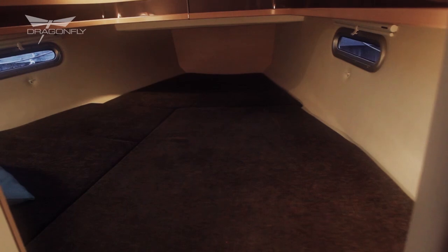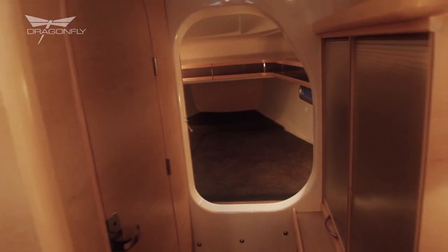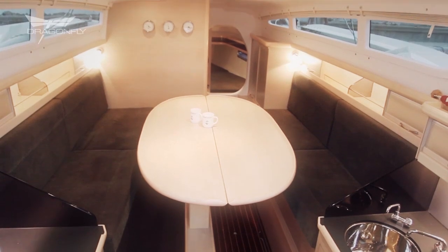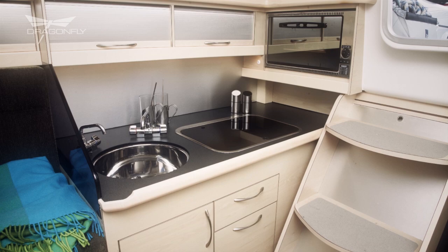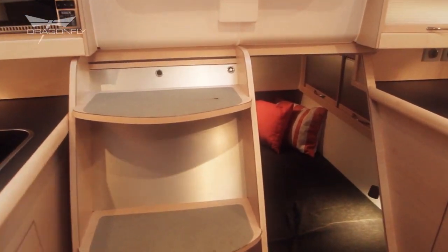You start in the forward cabin with a nice big V-berth. Further back you will find an enclosed toilet, even with a shower if you like. Then you come into the big dinette where you can sit eight people comfortably and have dinner. The port side can be changed into a double bunk. You will find a big galley on each side, and one side can be changed into a chart table area if you like. Further back, we have raised the cockpit floor to get more space into a nice king-size aft cabin.